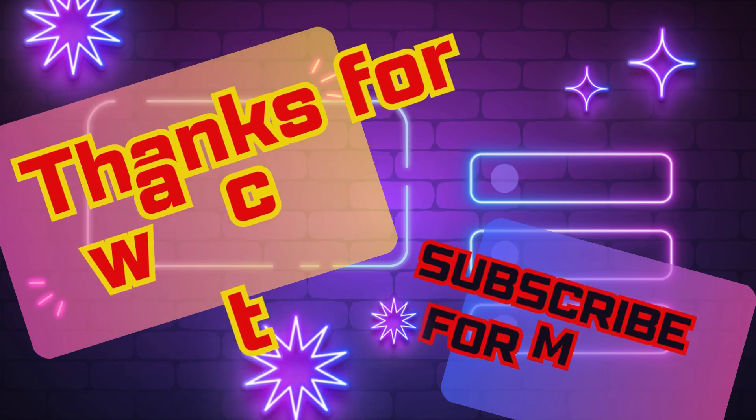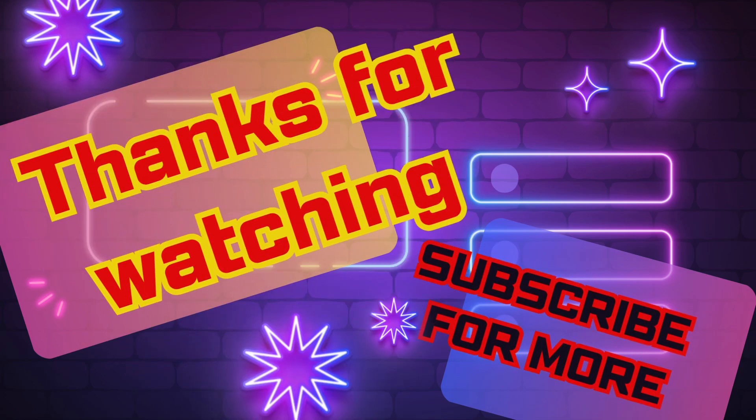And that's a wrap on our quiz for today. How well did you score? Be sure to share your scores in the comment section below. Stay tuned for more upcoming exciting quizzes by subscribing to our channel. I'll see you soon. Take care and goodbye.